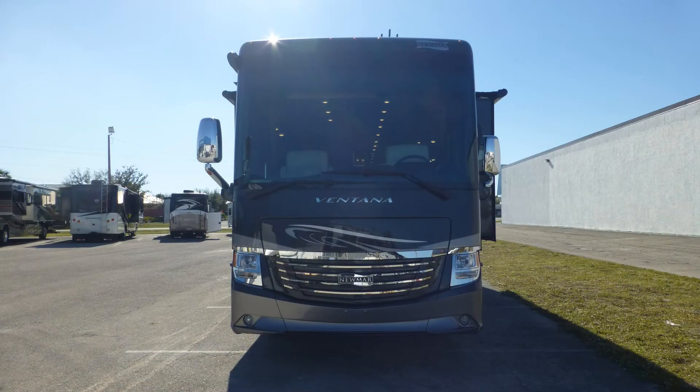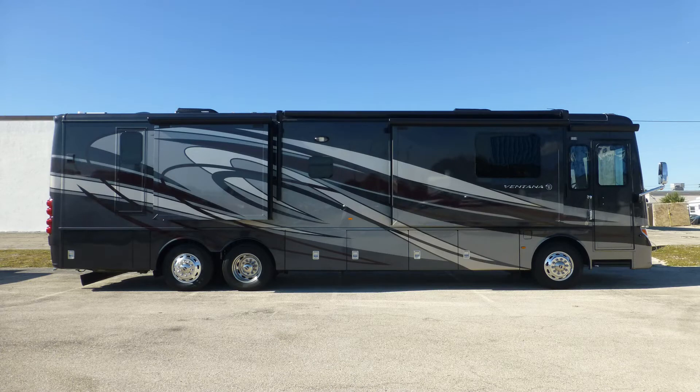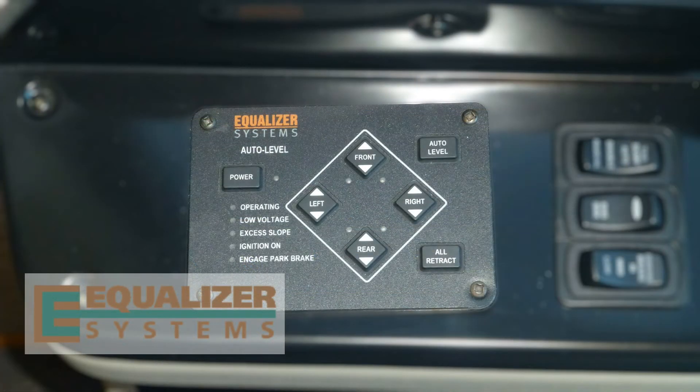The one-piece windshield with low-mounted wipers provides an unbelievable command of the road. Having arrived in style at your destination, leveling your coach is easy with the automatic leveling system.